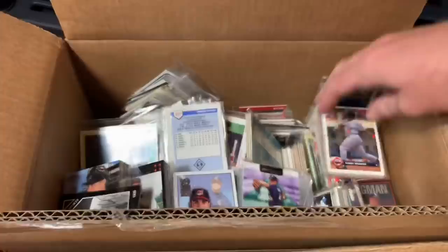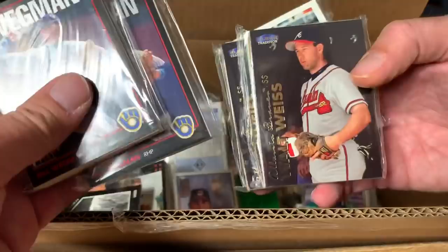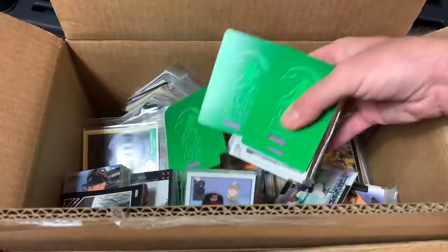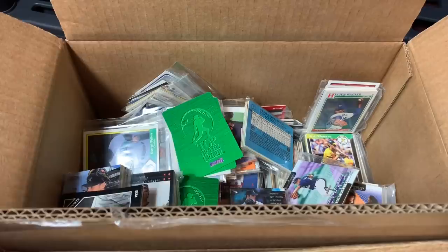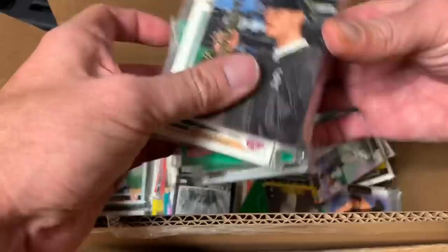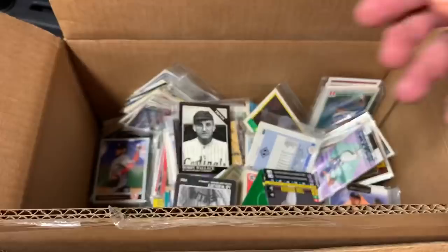There's Jim Gott, former Buccos closer. Now he's a bullpen coach with the Phillies. He was pretty good back in the day. Walt Weiss, pretty decent. So what I'll probably do with these — I really have no idea what to do with all these — I think I'm going to fill up these priority flat rate boxes with as many cards as I can possibly fit in there and send them off. I don't know if I want to sell them on eBay or just auction them off to you guys.